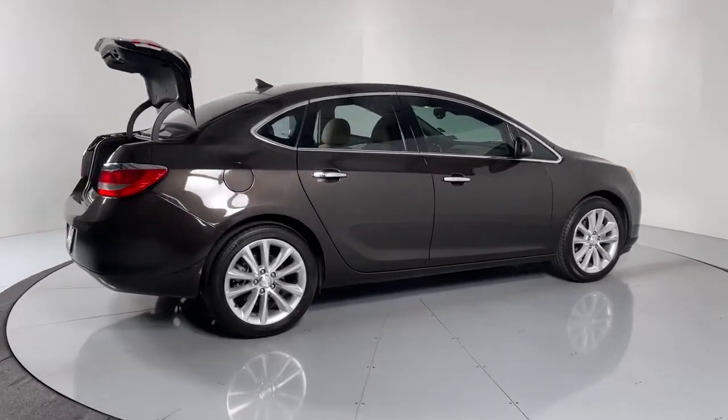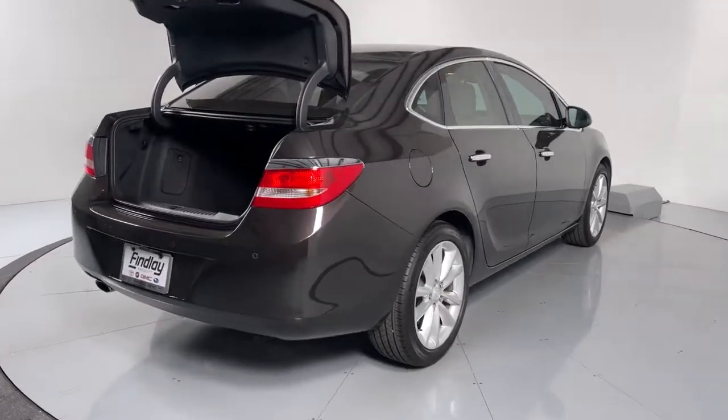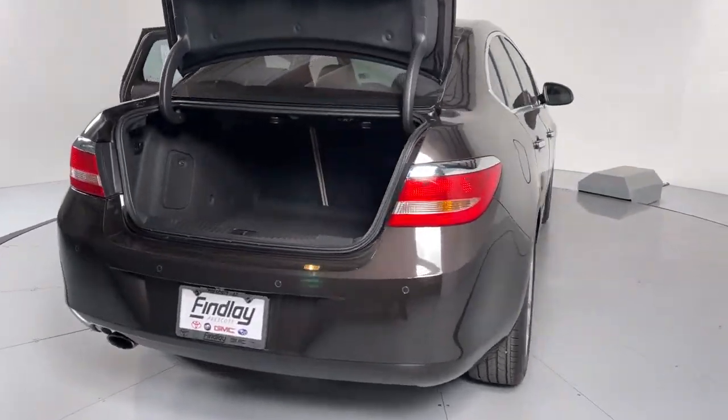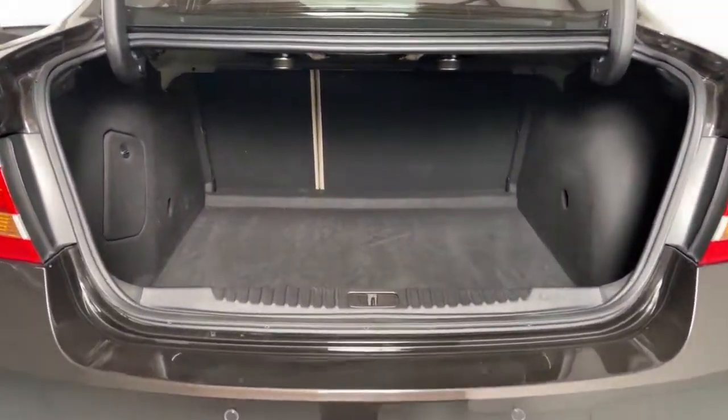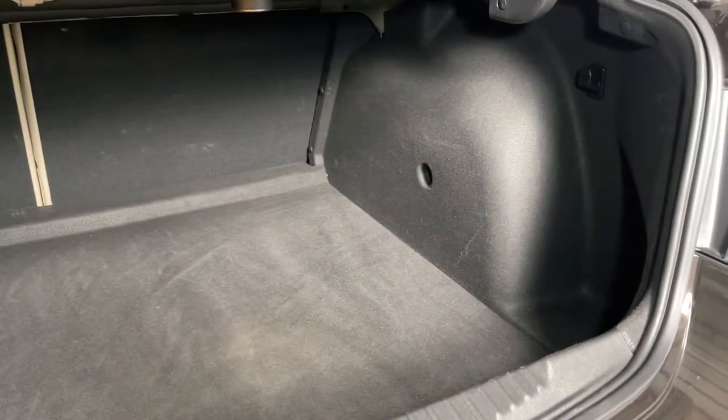Make the most of every drive when you travel in modern style and comfort. Sculpted lines and a quiet cabin soothe your mind, while the latest safety and infotainment tech keeps you secure, focused and entertained. All you need to do is relax and enjoy the ride.